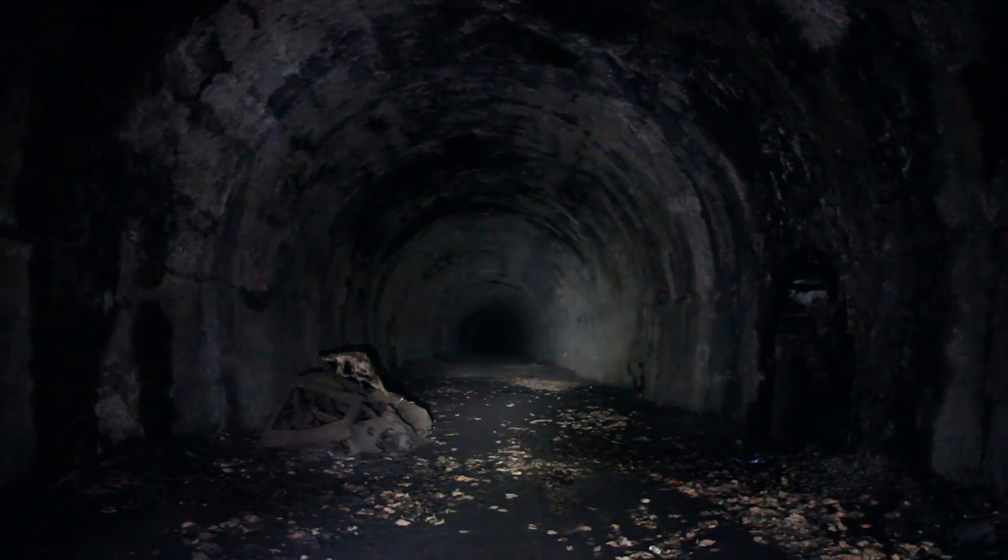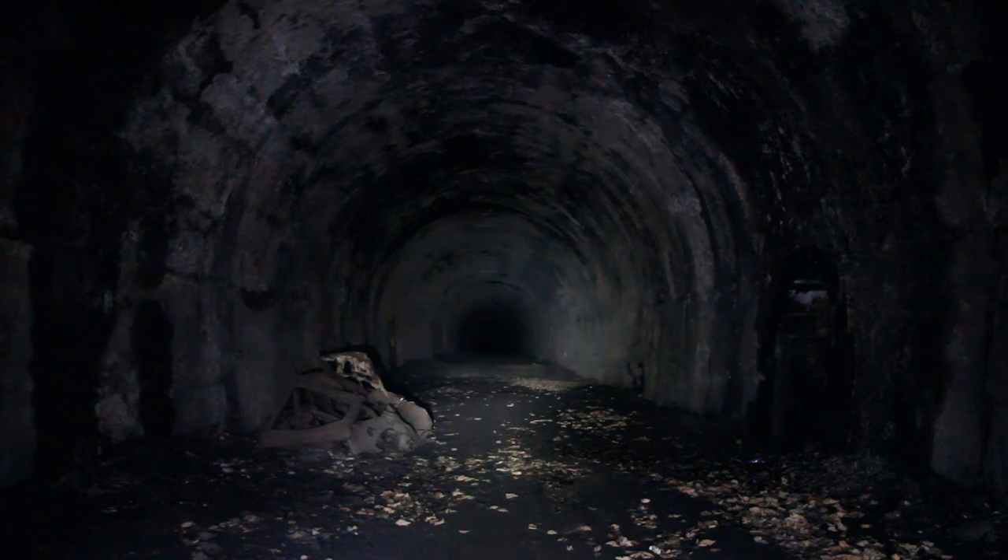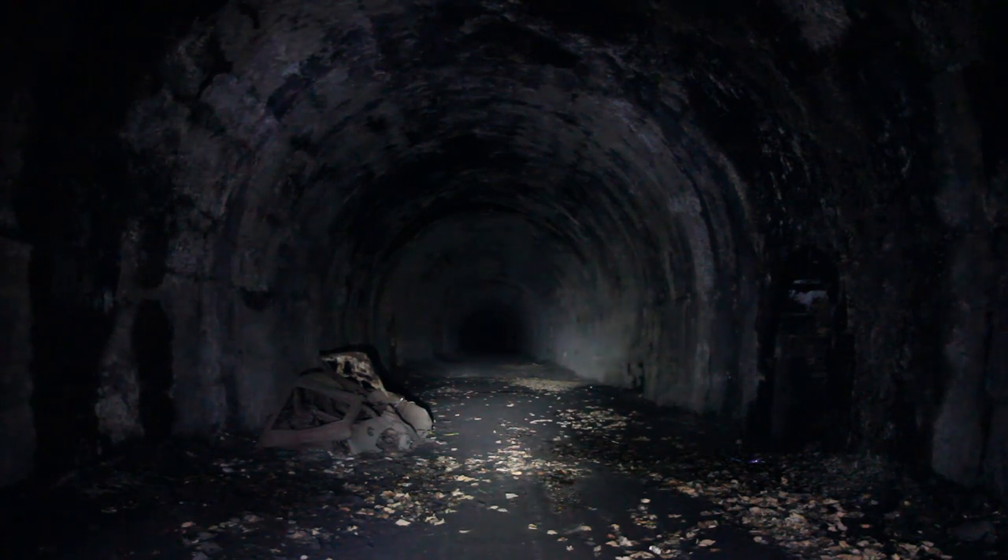The first thing that strikes you when you enter the tunnel is just how big and cavernous a space it is. You think tunnels are going to be narrow, awkward little things, but this place, as you can see, is huge — it has a nice echo with some great acoustics. The southern tunnel is slightly longer than the northern tunnel: the southern tunnel is 517 yards in length, and the northern tunnel is 507 yards in length, so they're basically pretty much the same.